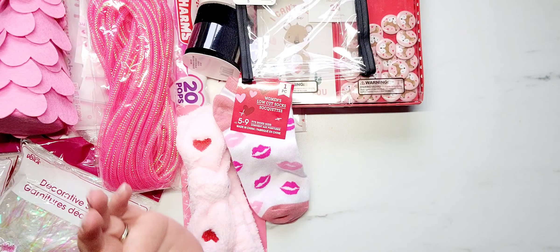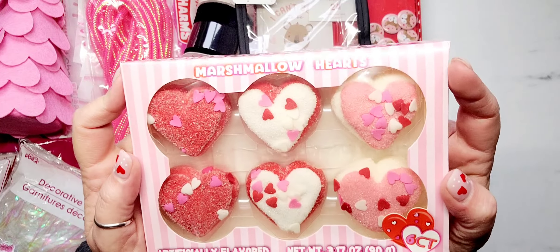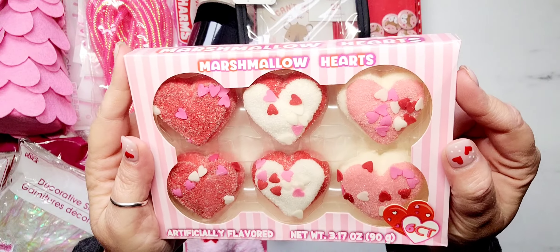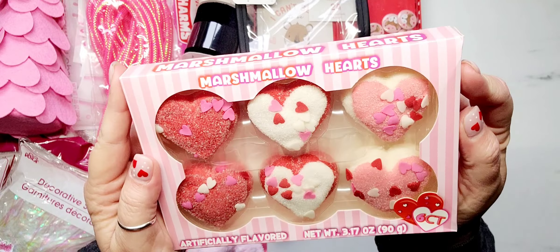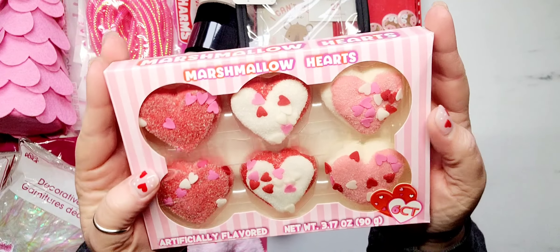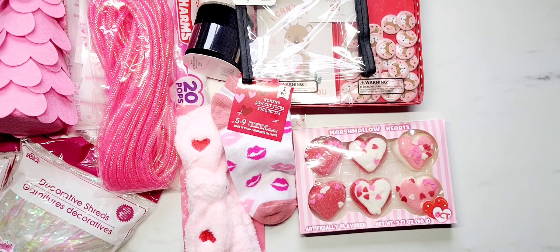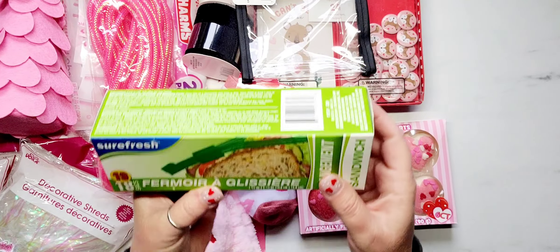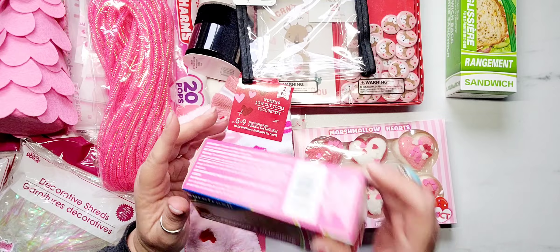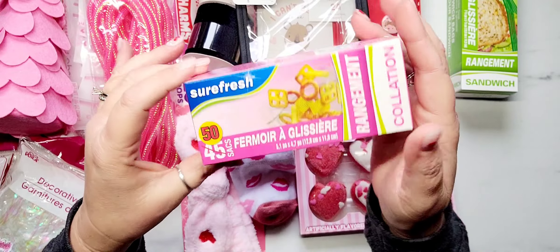I picked up a roll of velvet ribbon — they had about four different colors but I only picked up black because I thought it would be great for Halloween crafting. There's only one yard on it. And then I found these little marshmallow hearts! I've been seeing people haul these on YouTube. I haven't opened them to taste them because they're just cute as-is. I purchased these to send out as friend mail — they are just so stinking cute.